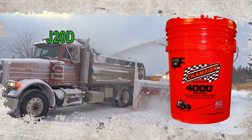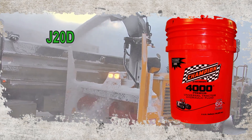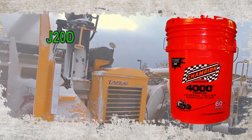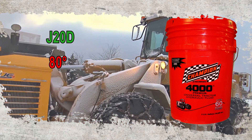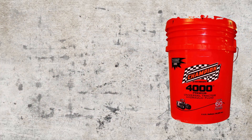J20D fluids, such as John Deere's High Tran Low Viscosity, have lower viscosity at high and low temperatures and are recommended for temperatures from 80°F down to -40°F. For many climates, this means a seasonal fluid change is required to follow OEM recommendations for operating conditions and fluid viscosity.